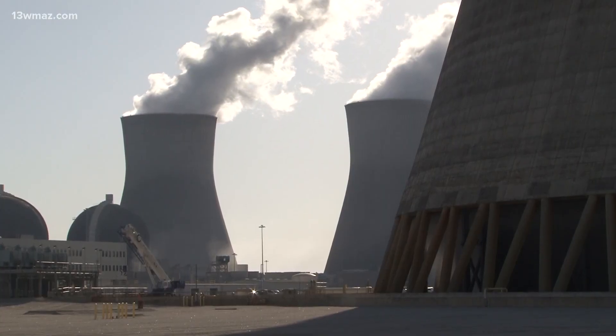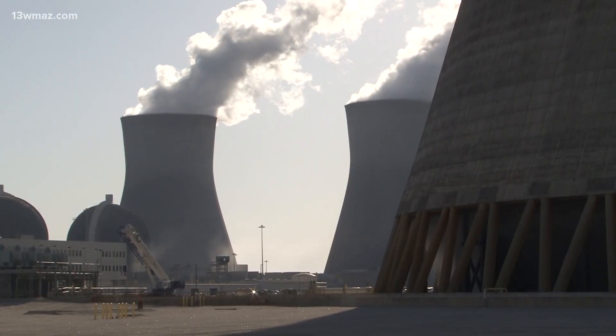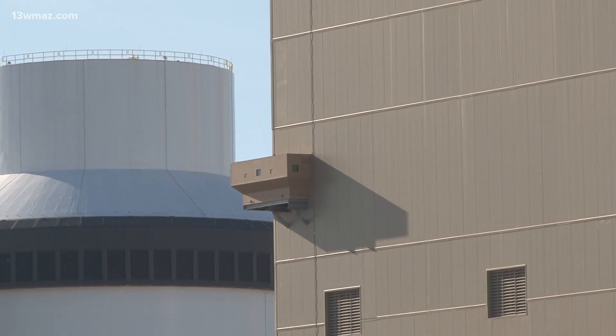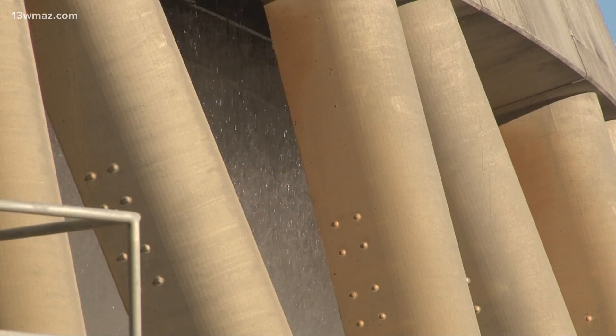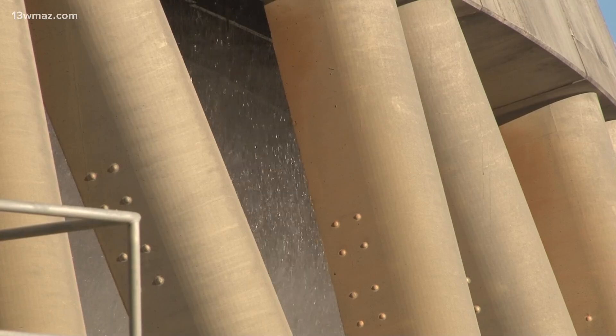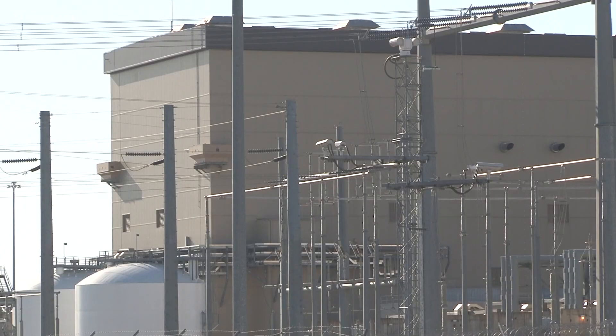That turbine is spinning at 1,800 rotations per minute, which is producing more than 1,200 megawatts of electric energy being sent to the grid. That's John Williams, Georgia Power's senior vice president over the new nuclear reactors. He says the process isn't all that different from other power plants — the difference is that instead of burning coal or some other fuel to heat up water and create steam, they split atoms.